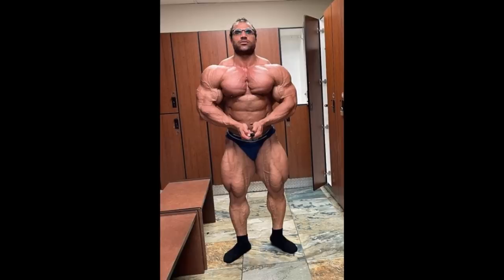So much dense muscle. But the question is really, is he truly the favorite to win this show? Or are people just hyping him up because of his name, because of his freak factor status, or whatever else?